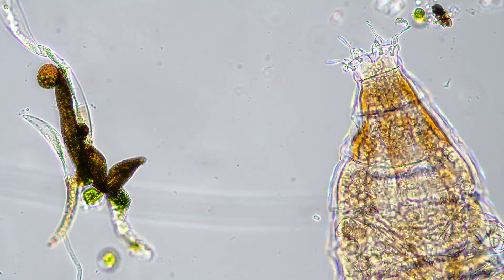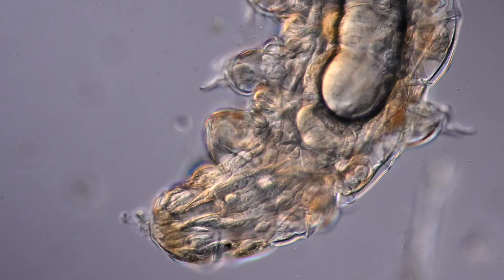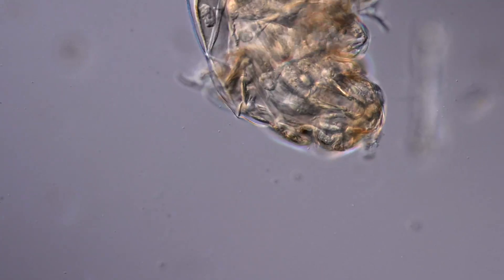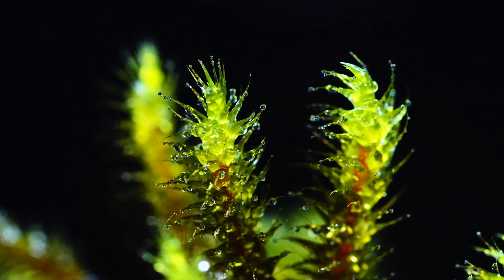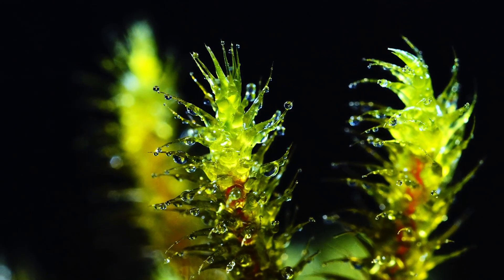You probably have heard of tardigrades, but have you ever seen them with your own eyes? Let me help you with a few tips and tricks to find them. Tardigrades have a cute nickname giving us a subtle hint where to look for them: the moss piglet. Cute, right?